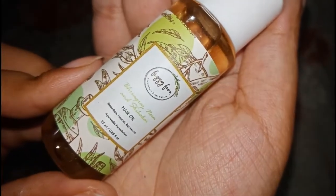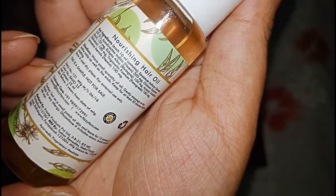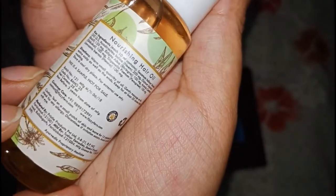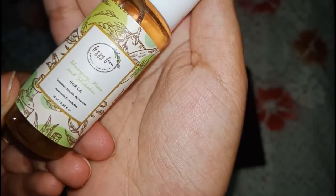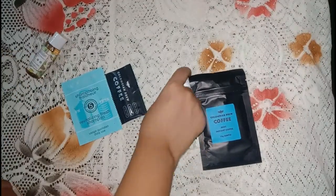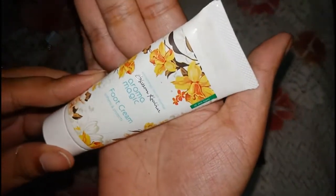The next product I ordered is a hair oil — also 25 ml from the same brand, Fizzy Fern. The key ingredients are brahmi, bhringraj, neem, and shikakai, which are Indian herbs. I have used this product but I can only tell you about its benefits on prolonged use.